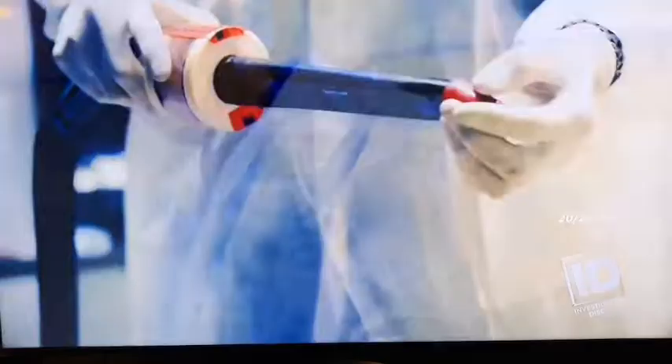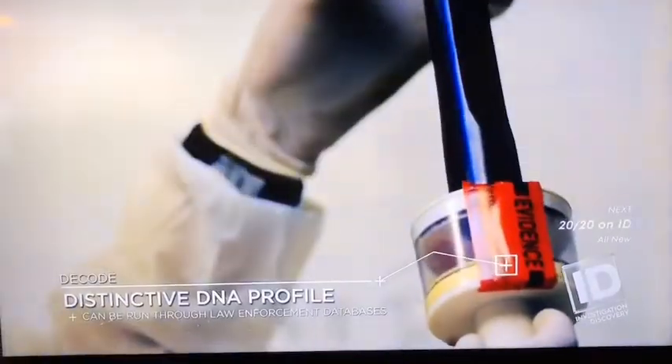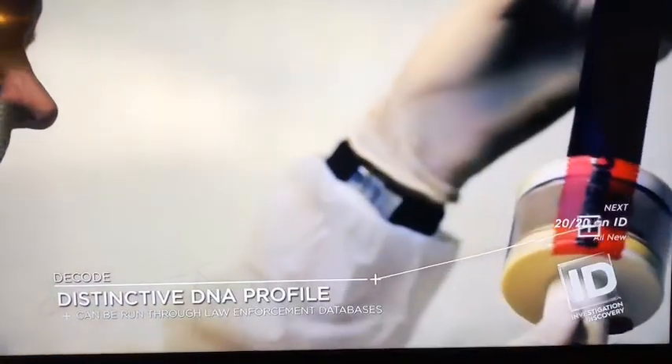The standard means of collecting DNA could not give us a profile. The MVAC did. The cutting-edge technology does what investigators once deemed impossible — it pulls a complete DNA profile from a porous, rocky surface 18 years after it was left there by Crystal's killer.